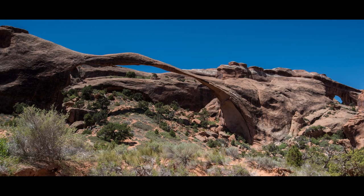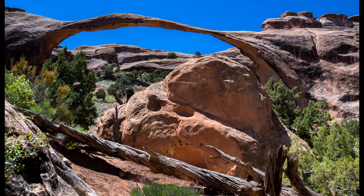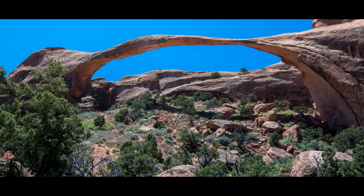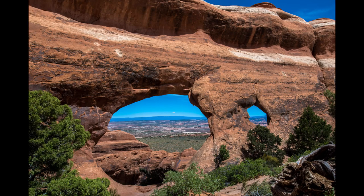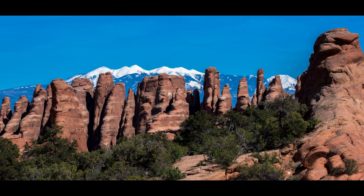Devil's Garden is a really cool trail. There are several arches here and a lot of really spectacular landscape features. It's a great hike, good exercise, good to get out in nature, and there are a lot of opportunities for some really amazing landscape photographs on this trail.